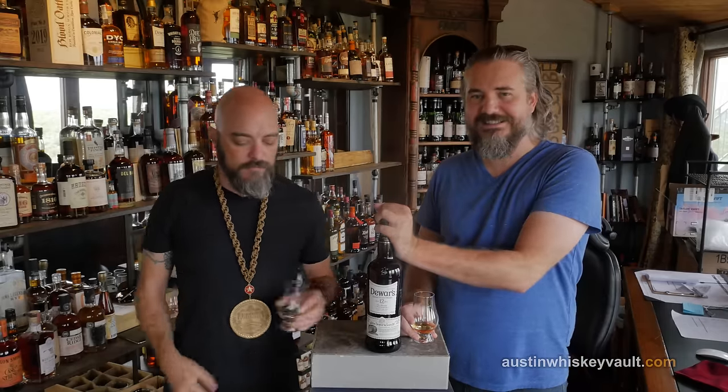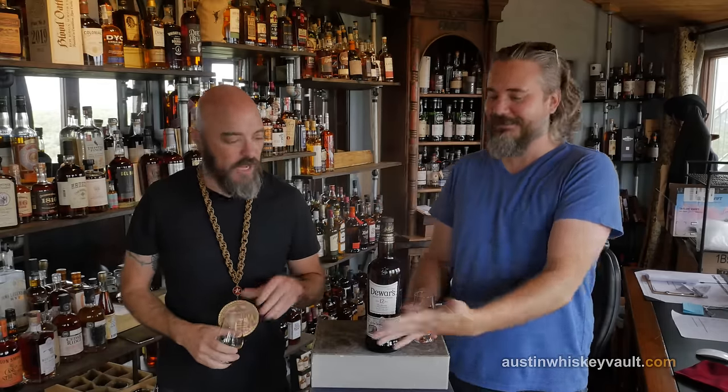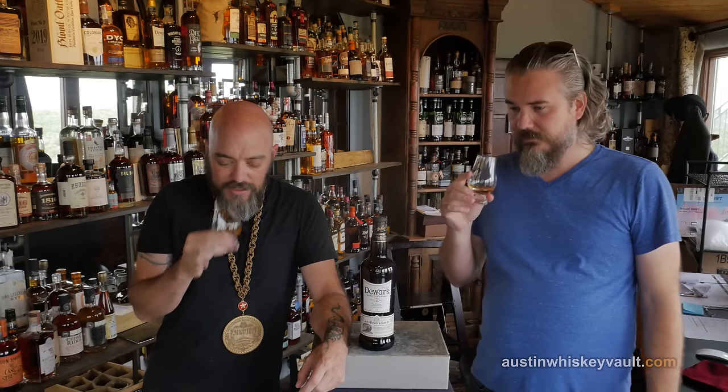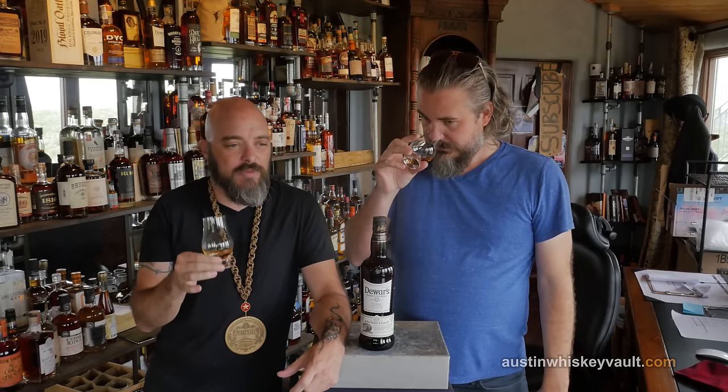We'll get to the Dewar's, don't worry. It's a big brand. I love the process. We'll do an episode on the other channel about blending someday. Dewar's, though — this is a big brand. It's got honey and butterscotch and malt. I'm getting butterscotch on that nose, and the malty grain. Yeah, it really is like Werther's Original butterscotch — butterscotch and malt heavy.